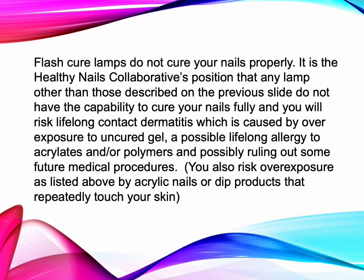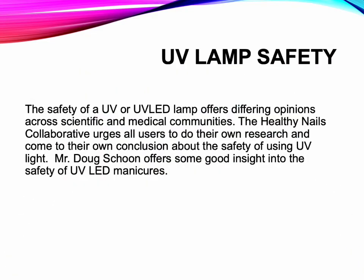Flash cure lamps do not cure nails properly. It is the Healthy Nails Collaborative's position that any lamp not meeting those specifications does not have the capability to fully cure nails, risking lifelong contact dermatitis from overexposure to uncured gel, a possible lifelong allergy to acrylates or polymers, and possibly ruling out some future medical procedures. The safety of UV and UV LED lamps offers differing opinions across scientific and medical communities; the Healthy Nails Collaborative urges all users to do their own research. Doug Shoon offers some good insight into the safety of UV LED manicures.